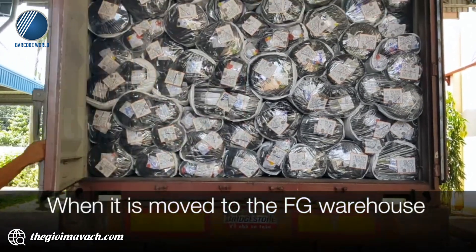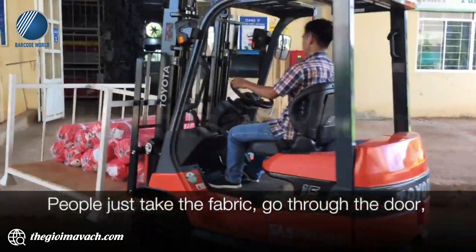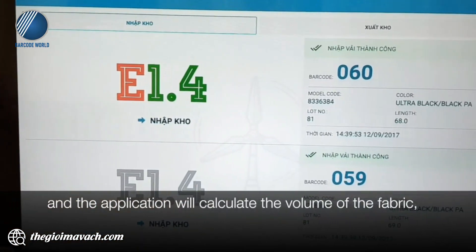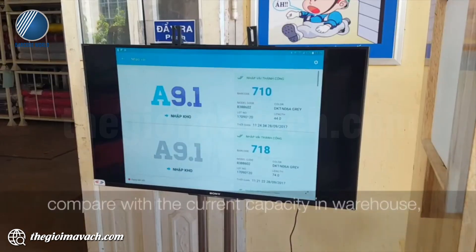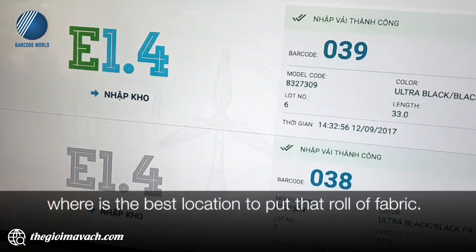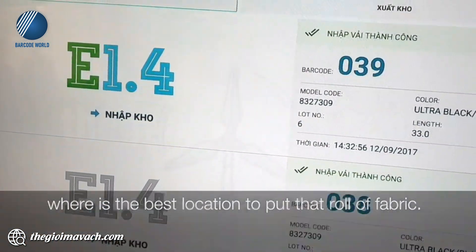When we go to the RFID warehouse for inbound, people just take the fabric, go through the door, and the application will calculate the volume of the fabric and compare it with the current capacity in the warehouse. It will then show the worker the best location to put that roll of fabric.